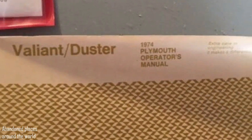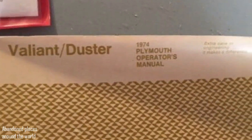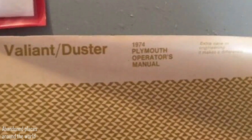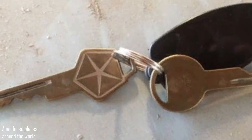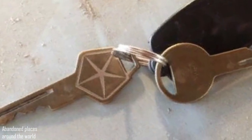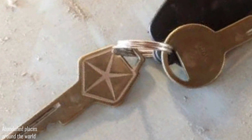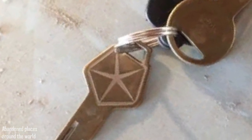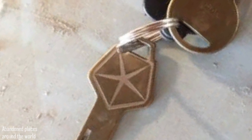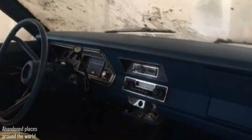I'm not saying that the Duster is a famous or legendary car of its time, but it deserves your attention. Due to its amazing condition — just a layer of dust, cobwebs, and no hint of corrosion — it is truly remarkable. A complete set of documents comes with the car, and even the set of keys looks like new.